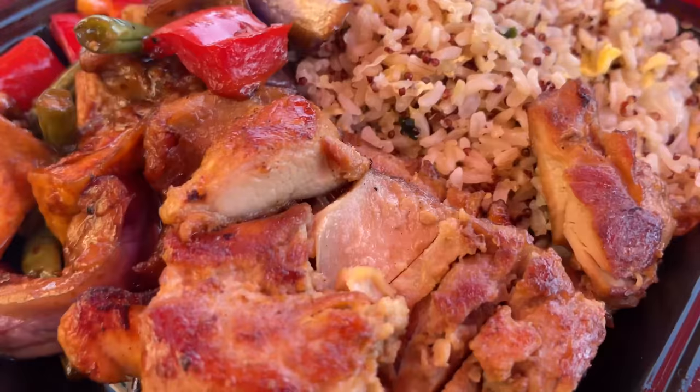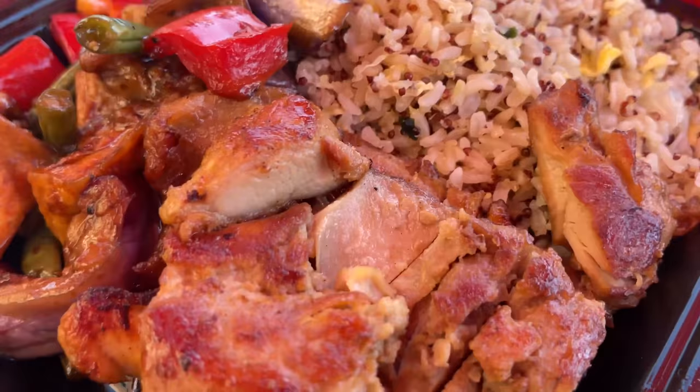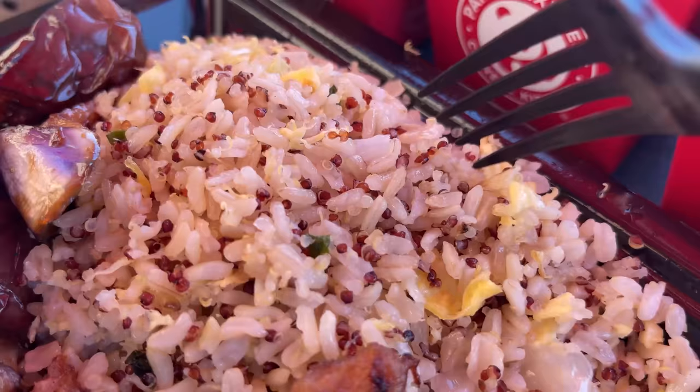There's a grilled teriyaki chicken on the menu as well as a brown fried rice, which looks like it also has some quinoa in it. And I got some eggplant and deep-fried tofu.